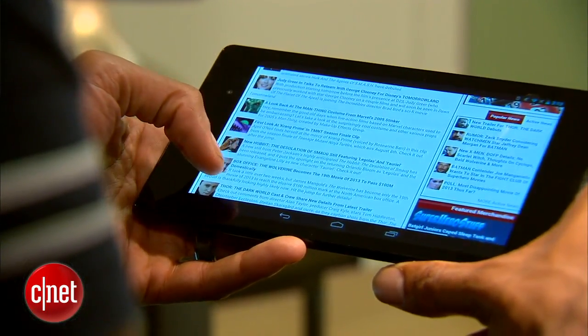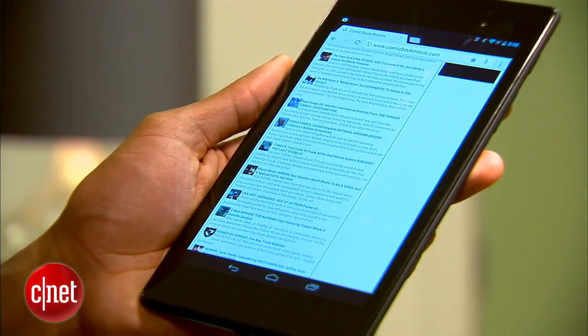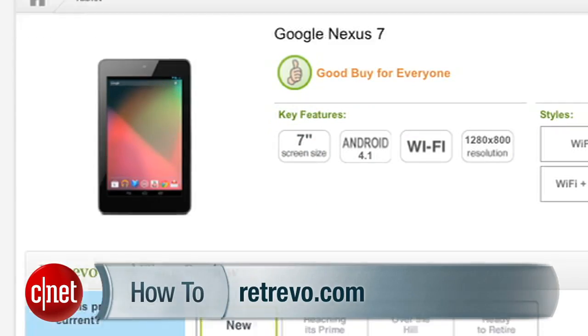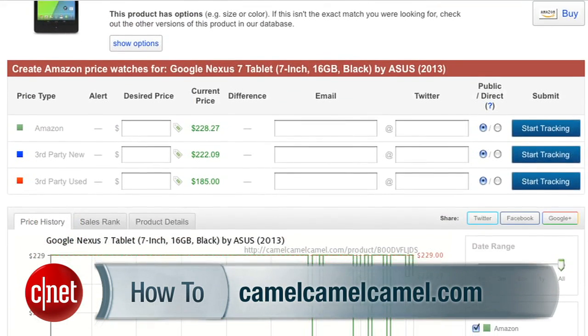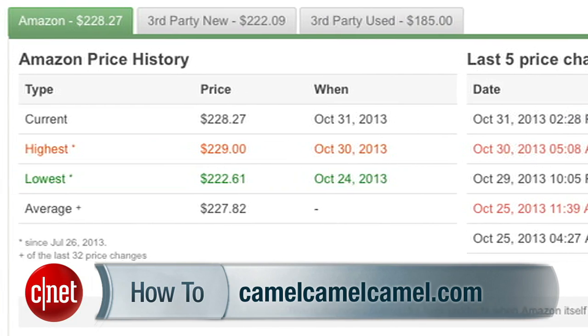If you've already made up your mind and you're shopping for something specific, like a Nexus 7 tablet, there are two things you'll want to know. First, is it a good time to buy? Sites like Retrievo and Camel Camel Camel will show you where the price has been and what you should realistically expect to pay. If you're at a price peak, you may want to hold off.